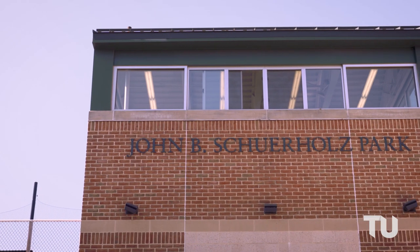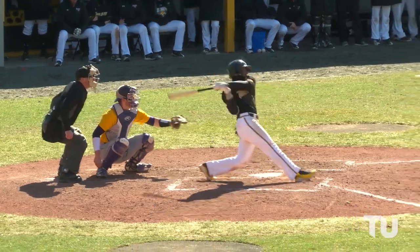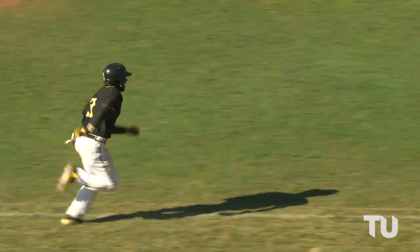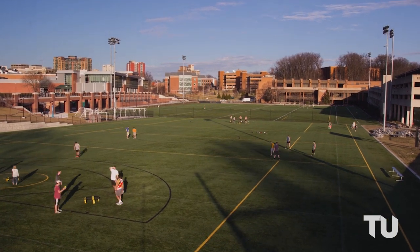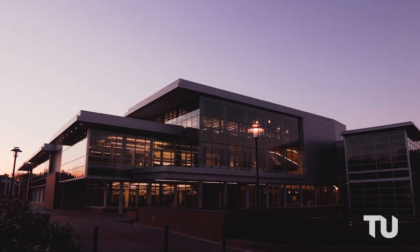Next door, you can take in Division I baseball at John B. Sherholtz Park, named after an accomplished Towson alum and current president of the Atlanta Braves. Across the way, you'll find Burdick Field, a turf field enjoyed by dozens of club and intramural sports teams. With all the options, how will you stay fit?